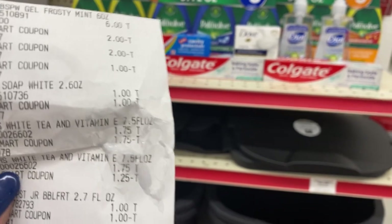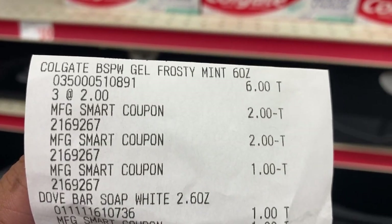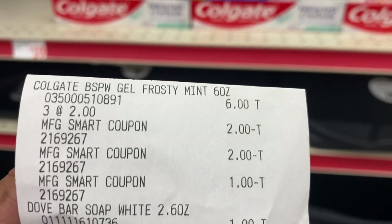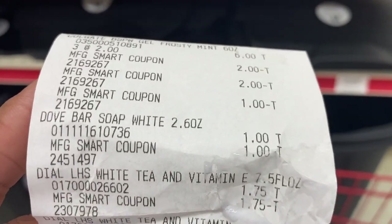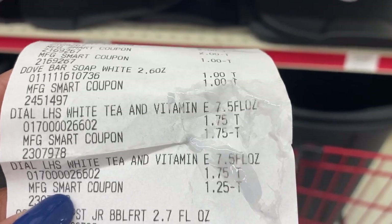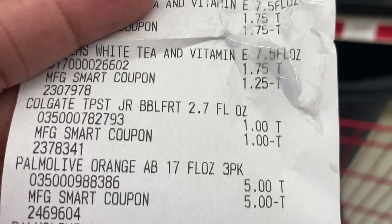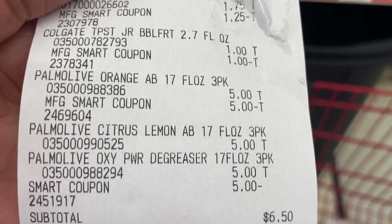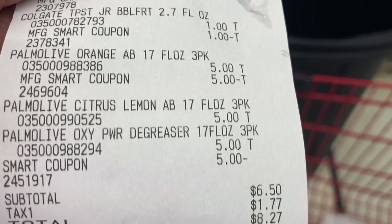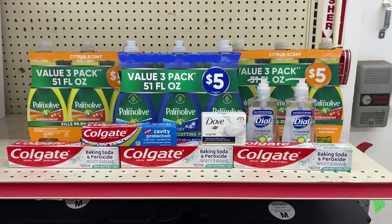Here's the receipt — the Colgate two dollars came off of two, one dollar off of one, making all three approximately 30 to 35 cents each. The Dove $1.50 digital adjusted down making it free. The Dial three-dollar digital split on both. The Colgate two-dollar digital adjusted down making it free. The Palm Olive five off of fifteen came off, then our five off of twenty-five smart coupon — leaving us a total of $6.50, $8.27 after tax.